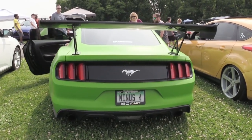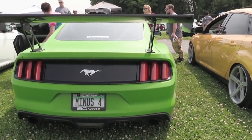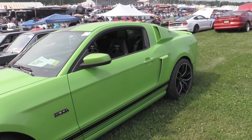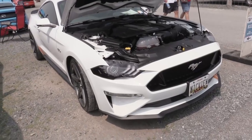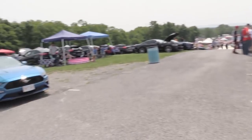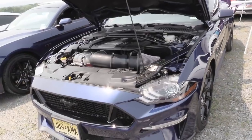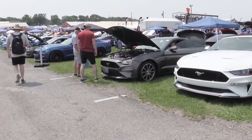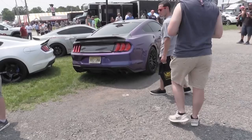One thing I've been looking for while walking around is I have not seen one other Need for Green Mustang yet. I've seen other green Mustangs but not Need for Green — kind of disappointing. We have to find one. Still not Need for Green, but very awesome colors: Oxford White, Ruby Red, Velocity Blue, Kona Blue, Orange Fury, Shadow Black, Royal Crimson, and Magnetic Metallic — but nowhere is there a Need for Green. Minus, minus.